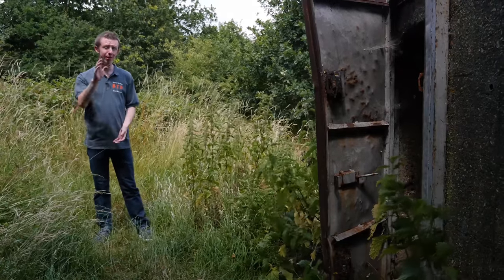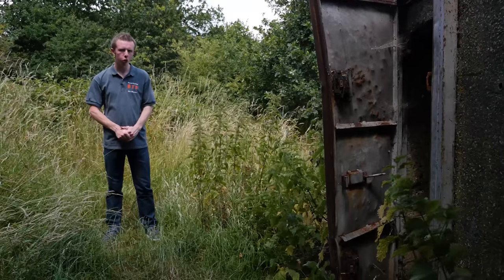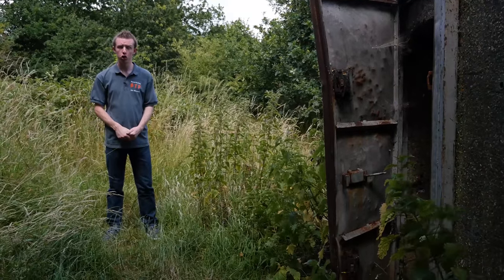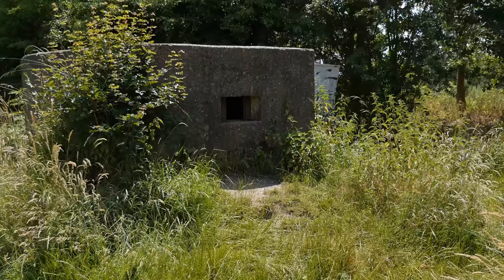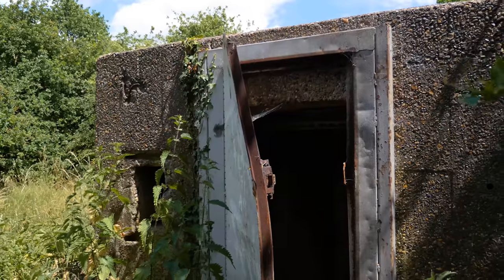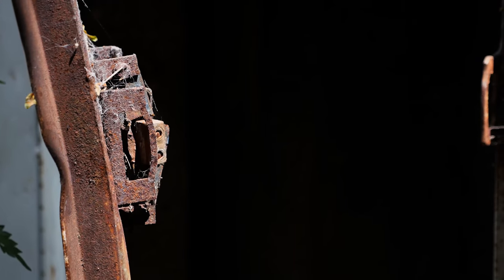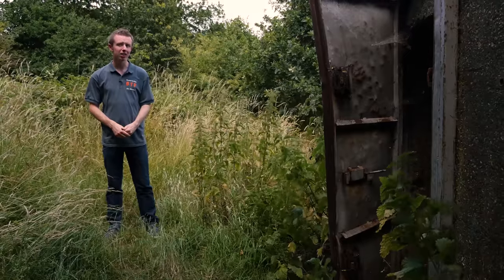Hi guys, it's B2P Joe here. B2P Liam is behind the camera, and today we are at the former site of RAF Hornchurch. Whilst today it's a country park, in the First and Second World War it was actually an airfield. Because it was an airfield, it was strategically important. There are various pillboxes and other defences scattered around the site, which we're going to take a look at today.